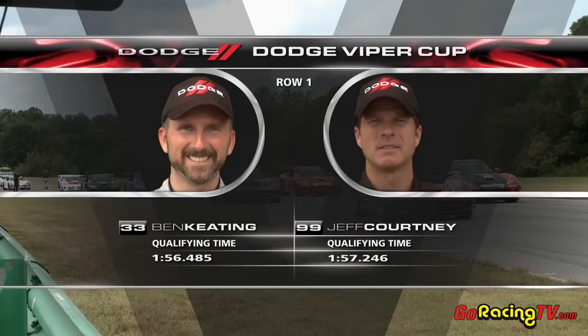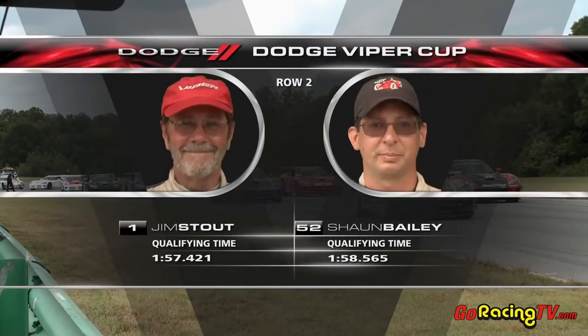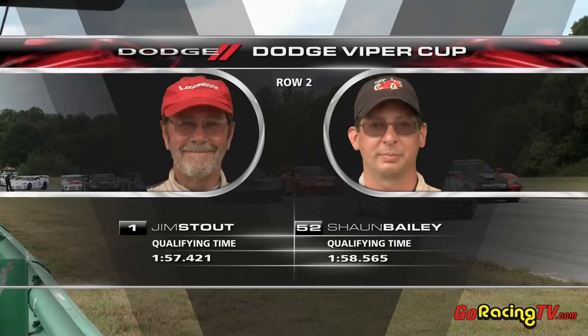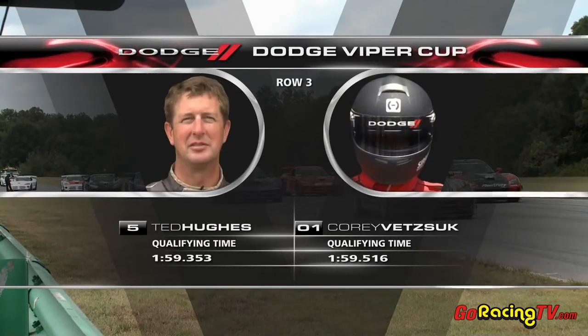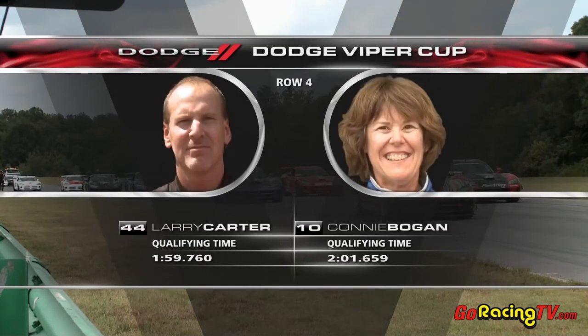They've got 7,680 horsepower here set to take a standing start at VIR — just about enough horsepower to move the grid backwards. There was a technical anomaly in qualifying where the quickest two drivers actually went to the back of the grid, and you'll see them come up.